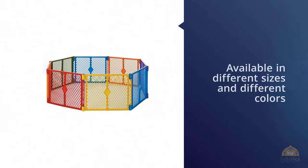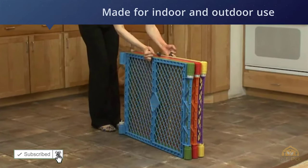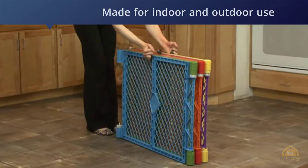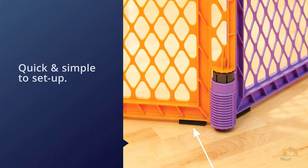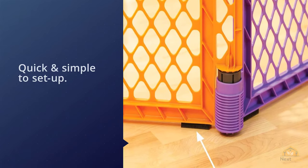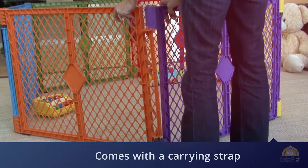This playpen is available in different sizes and different colors for every person's taste. The panels are meshed, which allows one to have a proper view of the playing kids. Furthermore, it is made for indoor and outdoor use. This playpen can be used with a folding ABC play mat to give your kid extra relaxation and sensory stimulation on tummy time.